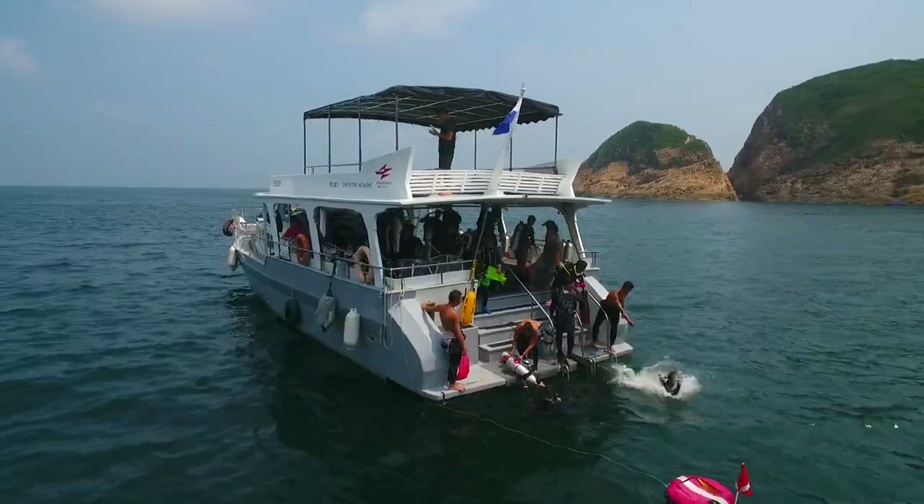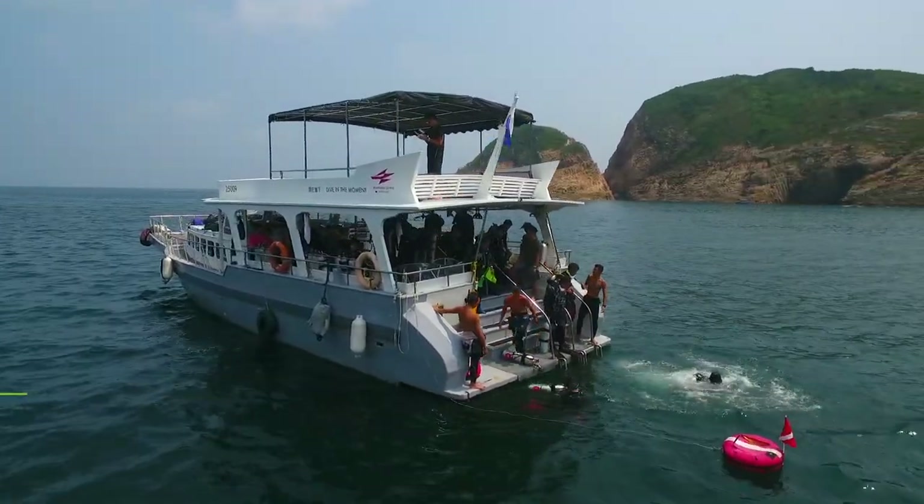Barracuda, Volcanoes and Dolos. We are scuba diving in Hong Kong and this is Drone and Phone.